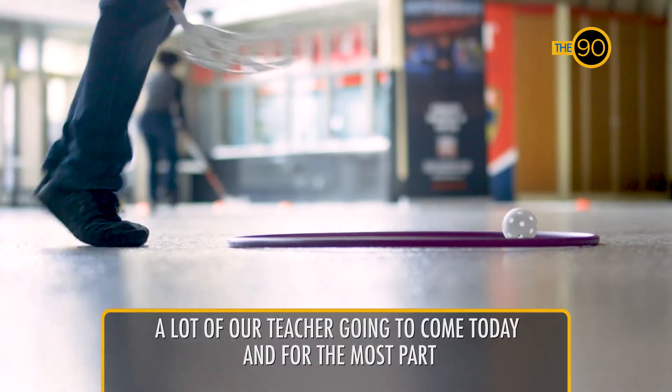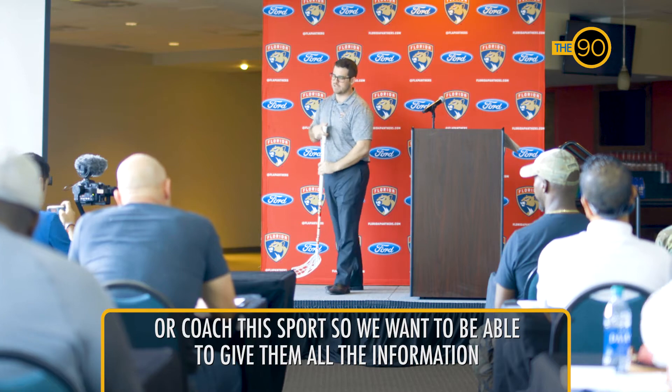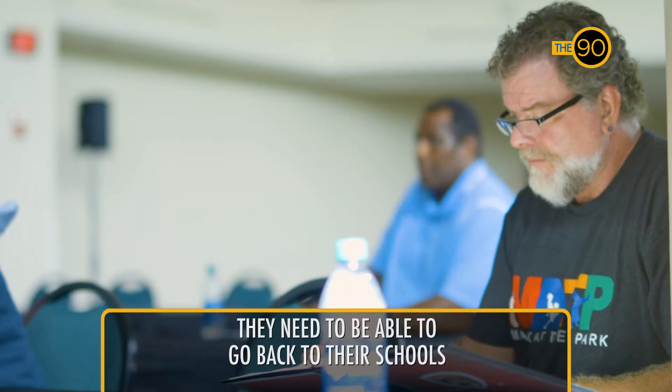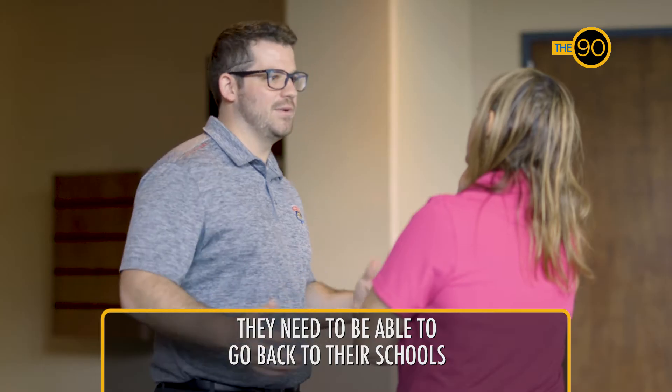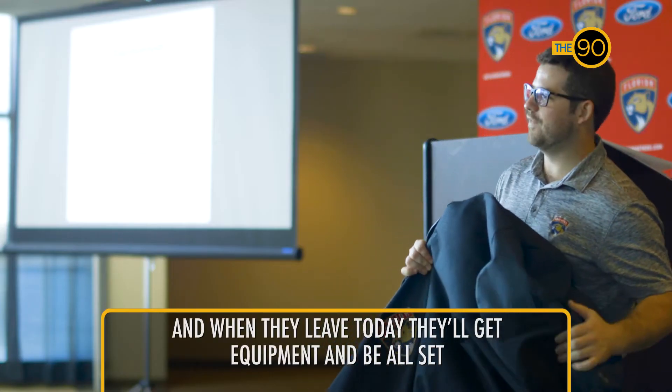A lot of our teachers are going to come today and for the most part most of them aren't going to be people who have been involved with the sport or coached the sport, so we want to give them all the information they need to go back to their schools and properly convey it to their students. And when they leave today they'll get equipment and be all set.